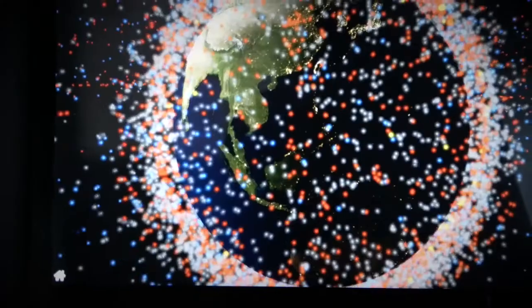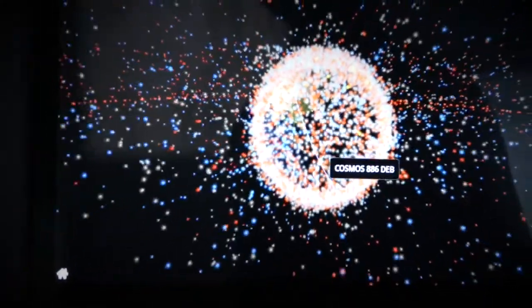Large chunks of space debris with a couple of centimeters in diameter can be detected from Earth in principle. But those little nasty bastards that are so small and so numerous — they can only be detected in situ. And that's exactly what Adler-1 has been doing now since a year.